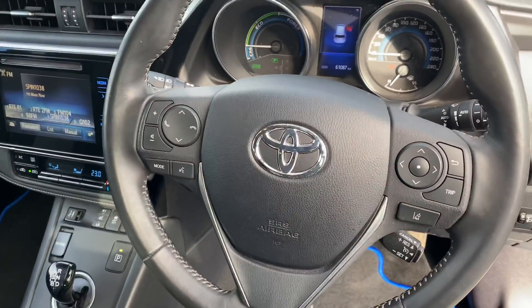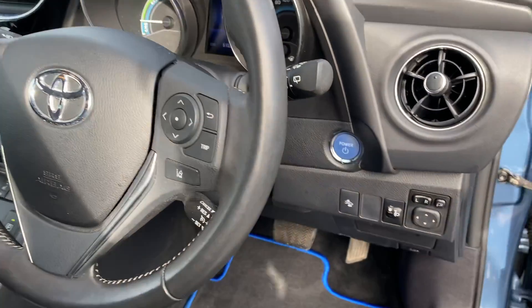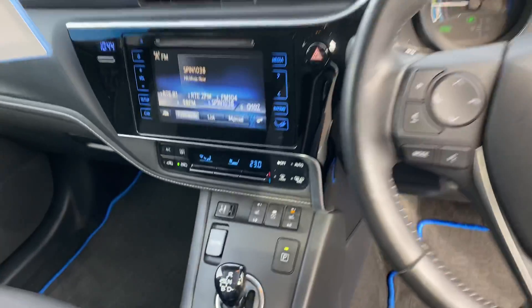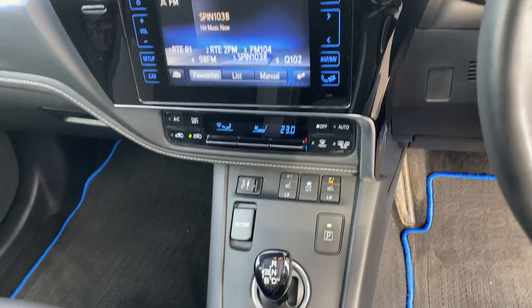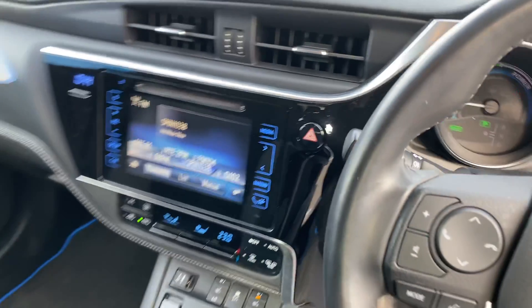3-spoke multifunction steering wheel with auto lights, auto wipers, cruise control, push button start, and Toyota safety sense pre-collision system and lane departure. Black and grey fully adjustable seats with lumbar support, heated seats, air conditioning climate control, and Toyota touchscreen radio with reverse camera, CD player and full Bluetooth.